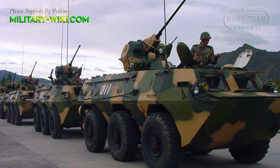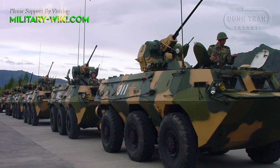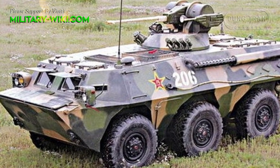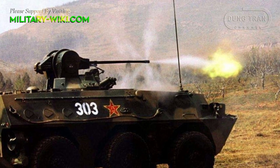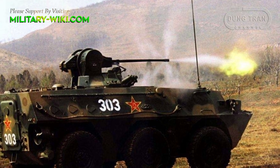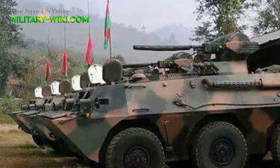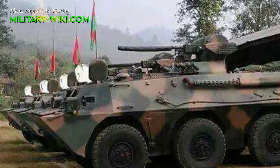The vehicle is fitted with standard equipment including an NBC protection system and automatic fire suppression system. The two main variants of the WZ551 are the Type 90 and the Type 92. Early Type 90 models used a 256-hp diesel engine. In the latest variant, the Type 92, the water-cooled engine has been replaced by an air-cooled version, providing better reliability, cross-country capability, and engine performance at high altitude regions.